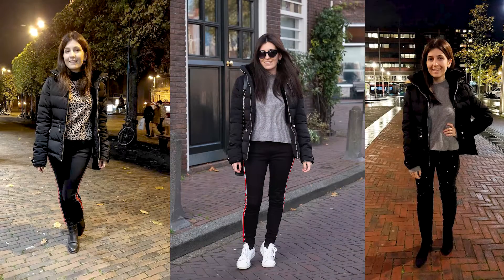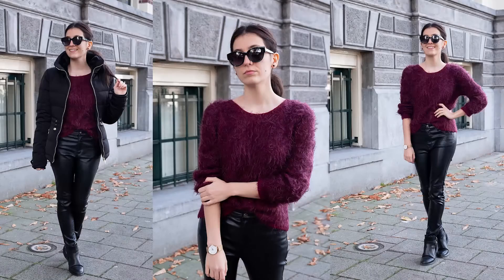Now that I've covered all the things I look for when I shop for the perfect puffer jacket, let's see how I styled mine. As I said earlier, I've worn it many times until now and here you can see some of them. But today I want to focus on one specific combination I really like. I wore it with a burgundy furry sweater, a pair of faux leather pants, and a pair of flat ankle boots. I wore this outfit a few weekends ago to go out with the boys.